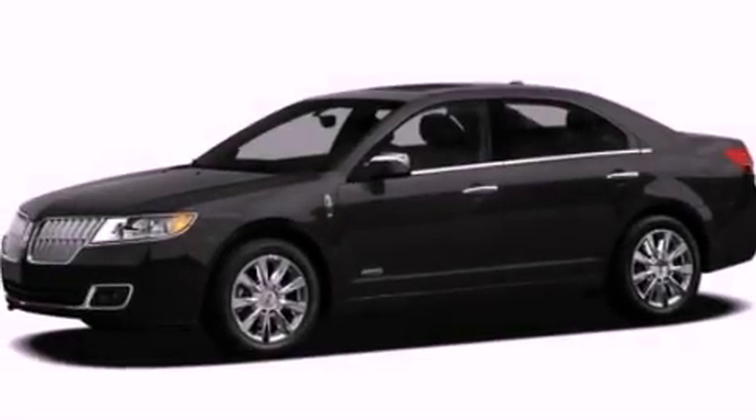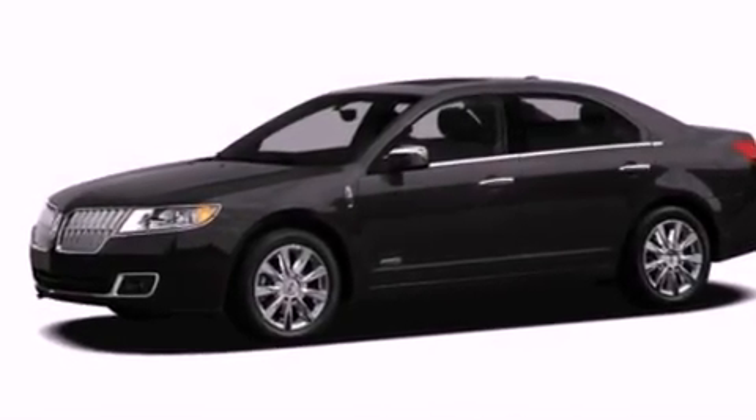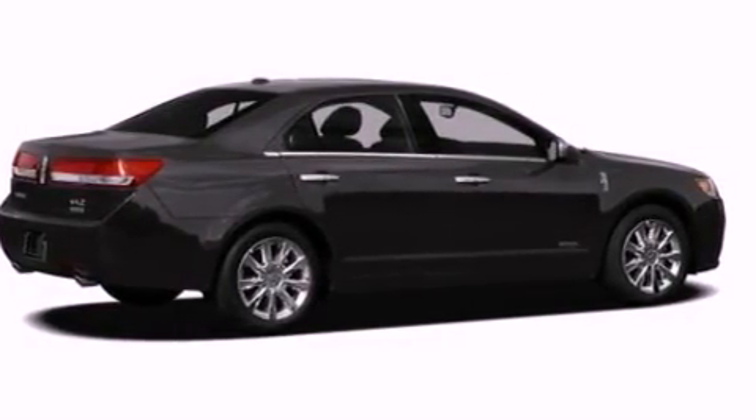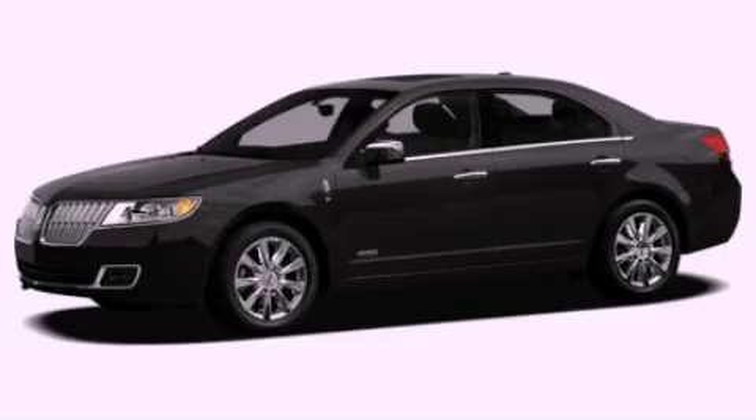With an EPA estimated rating of 36 miles per gallon on the highway, it's easy to see how you can save. This vehicle won't last long at this price. Call and arrange a test drive now.